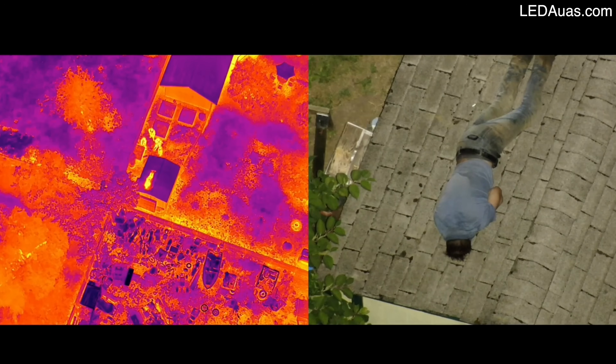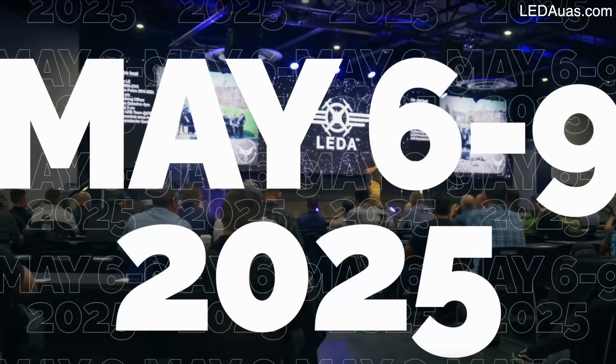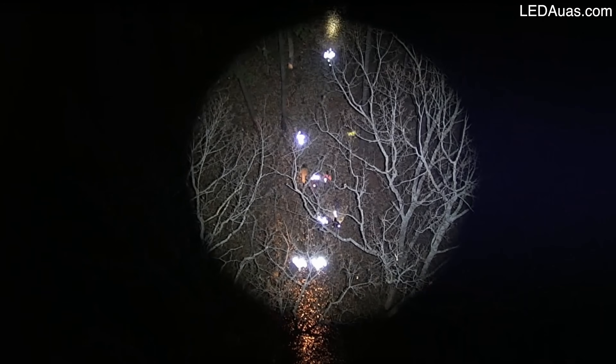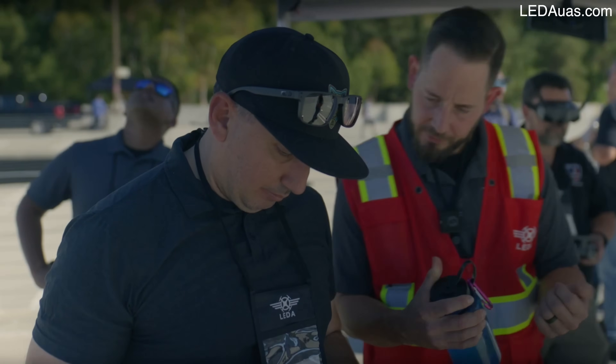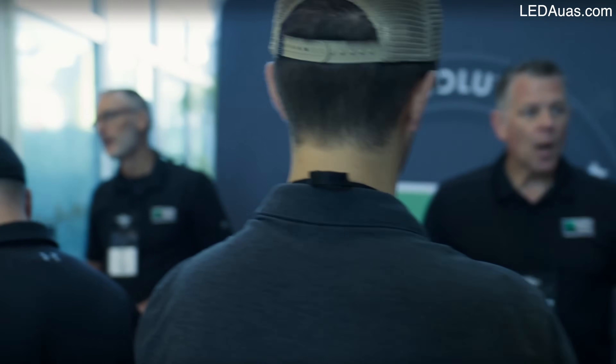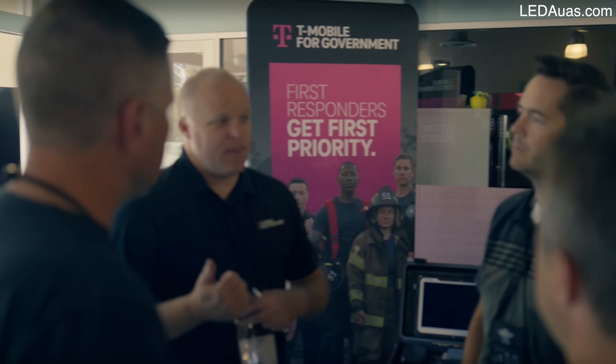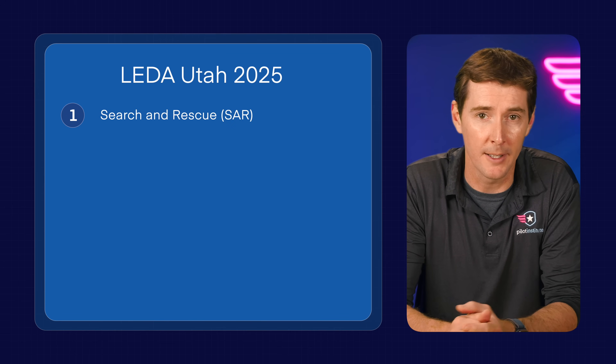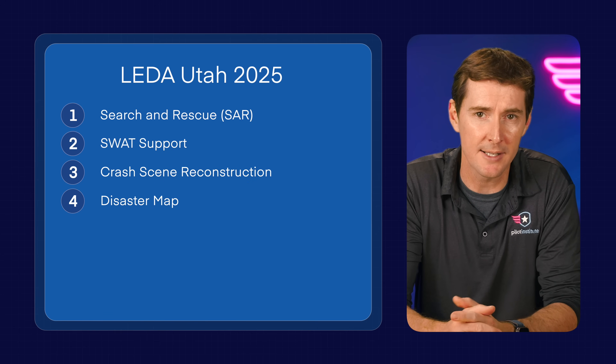For our third story this week, over 250 public safety professionals from across the US gathered in Ogden, Utah for a week-long drone training event. This was hosted by the Weber County Sheriff's Office and the Law Enforcement Drone Association, LIDA. If you're not familiar with LIDA, they're a great advocacy group for public safety, especially for law enforcement — they host events where agencies can get together, network, and share lessons learned. The training emphasized search and rescue, which is especially important in Utah's rugged terrain, and also covered SWAT support, crash scene reconstruction, disaster mapping, and the legal framework around drone use.